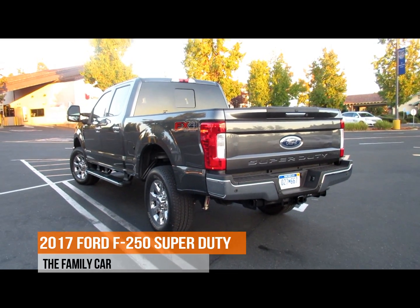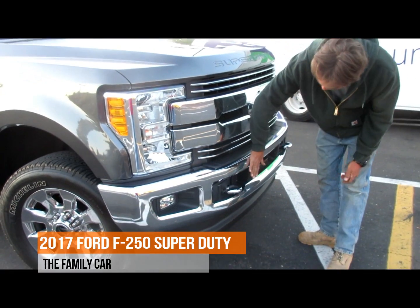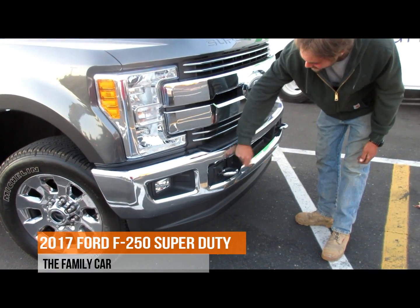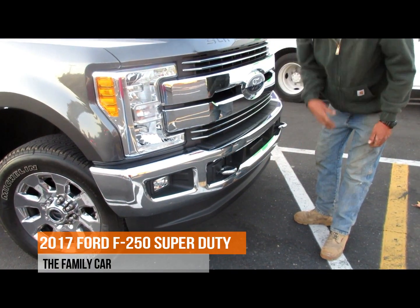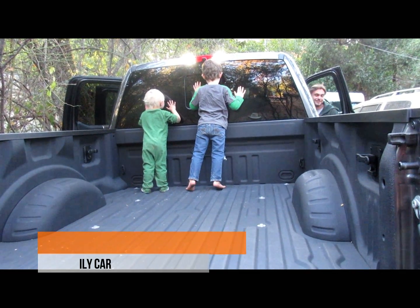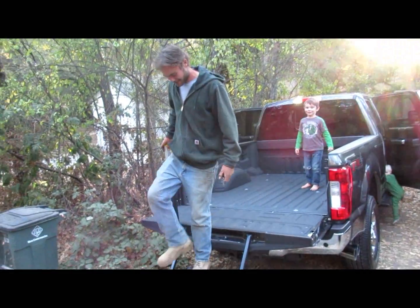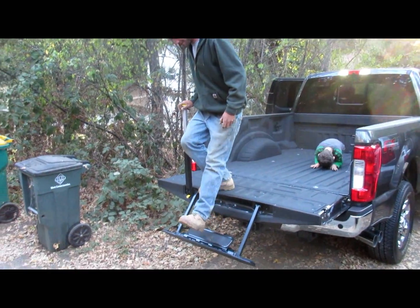Lauren was impressed with what he found, like the chrome grille work that looks heavy but is actually made of lightweight high-strength aluminum. Lauren also liked the kid-friendly tough bed spray and bed liner, and the handy tailgate staircase that folds away when not in use.